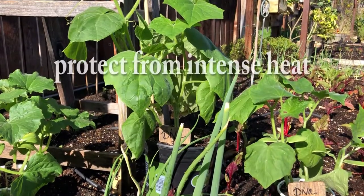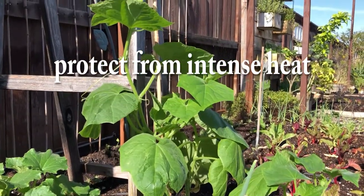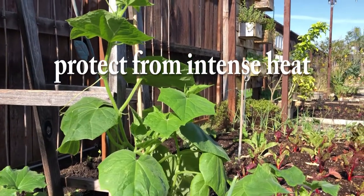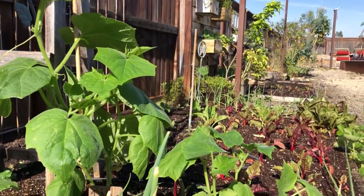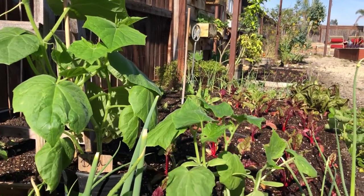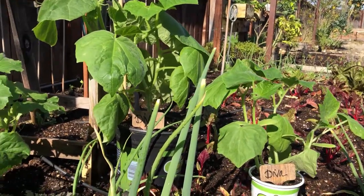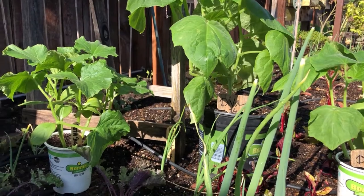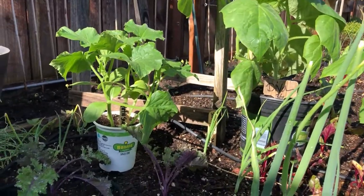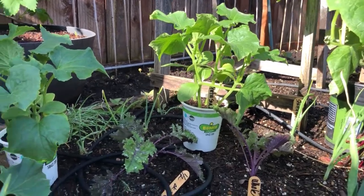Extreme temperatures can play a part in bitter fruit also. Our growing location gets plenty of sun during the morning and midday, but in the hottest time in the afternoon it will be in partial shade, which works great because cucumbers are really sensitive to high heat. So picking the right growing location is very important. You can also shade them with a shade cloth if your growing location gets too much intense heat.